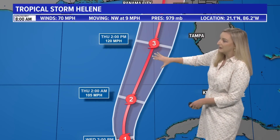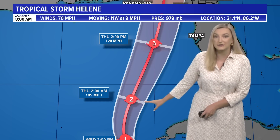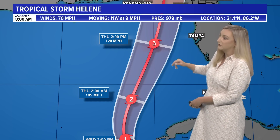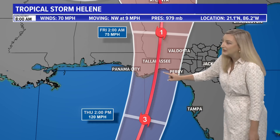The cone takes it to the north into the Gulf of Mexico, and it will continue to strengthen. We will have a category two hurricane likely overnight tonight into Thursday morning, and then by Thursday afternoon it is expected to become a major category three hurricane with sustained winds of 120 miles an hour, taking aim at the Gulf Coast of Florida. The center of the storm could be anywhere from Panama City over to Perry.